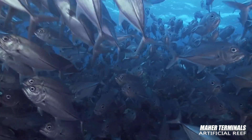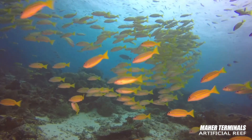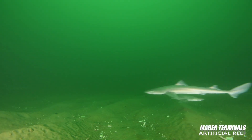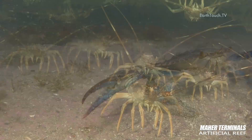As the reef matures, it will become home to as many as 150 marine plant and animal species, ranging from lionfish and black sea bass to dogfish, tautog, and summer flounder, and shellfish including lobsters, crabs, and mussels.